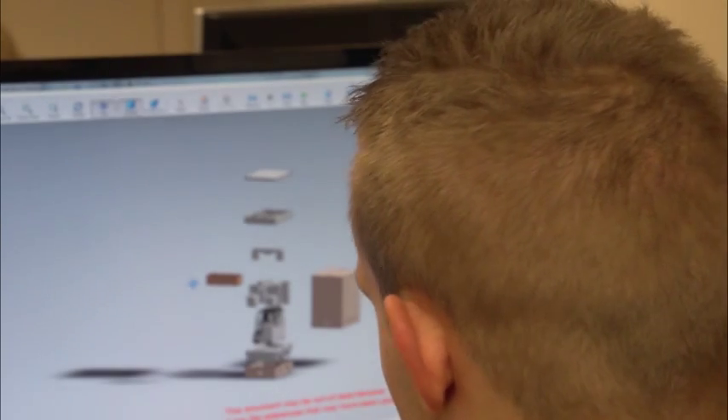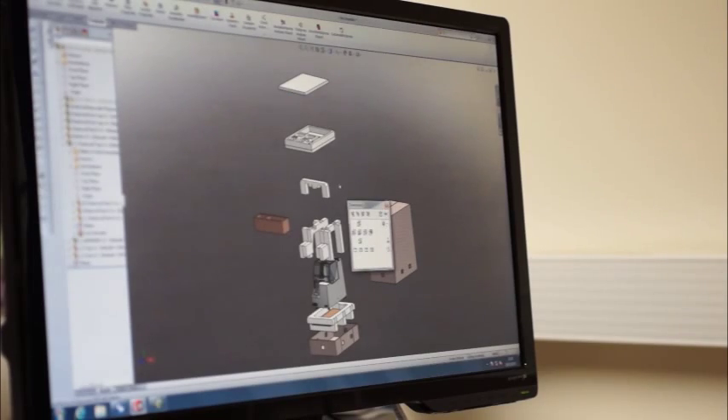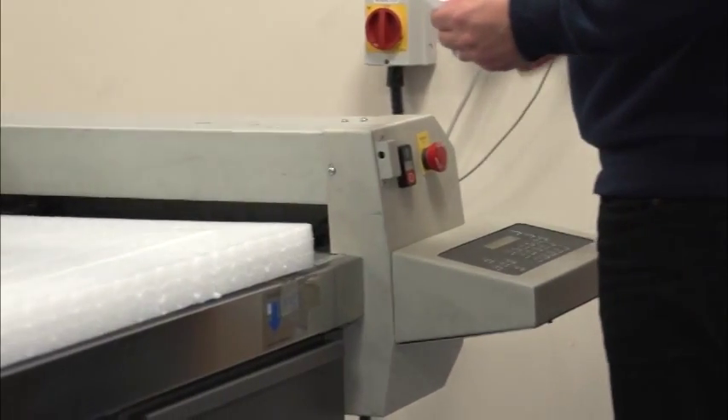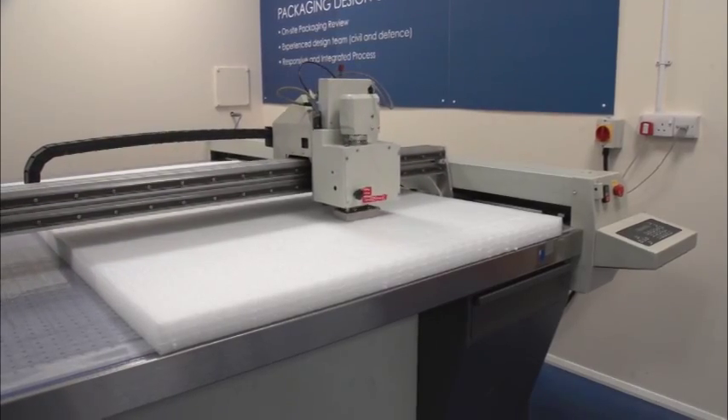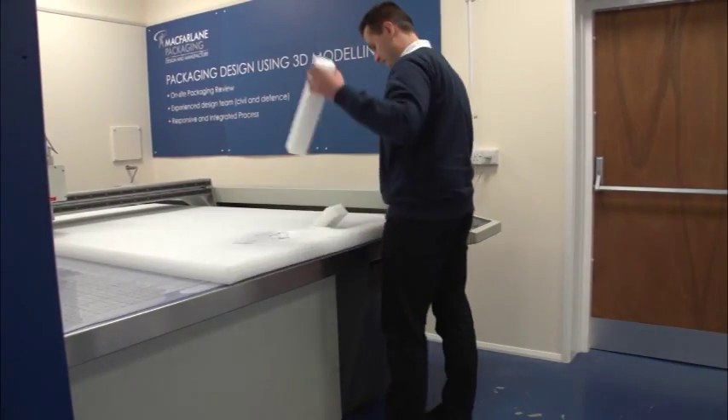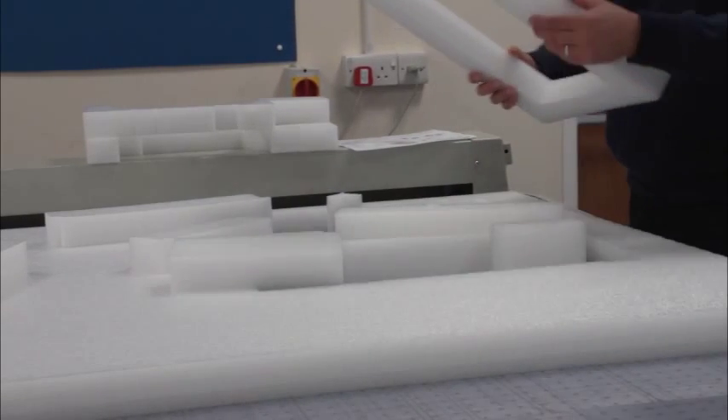It is also ideal for showing options more quickly than producing samples. Where samples are required, we have the facility to machine a wide range of materials through direct link to the CAD design. This method allows samples to be produced more accurately and timely.